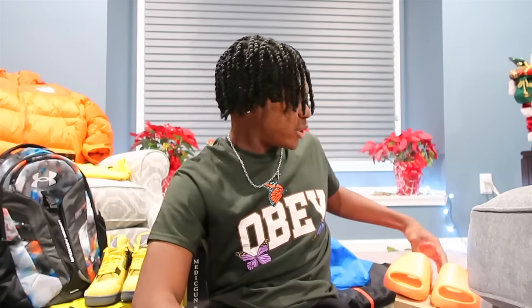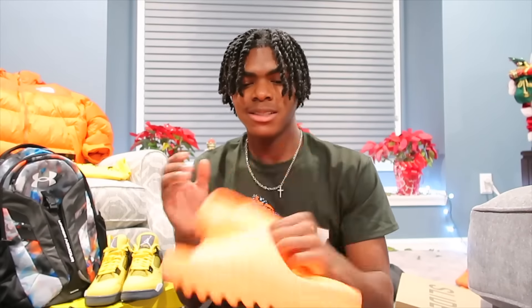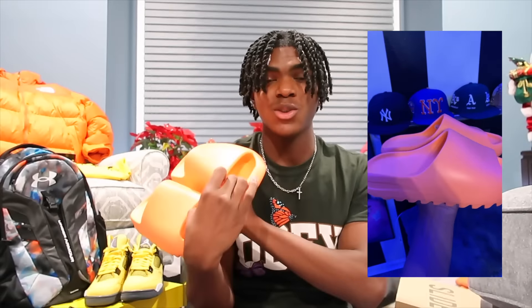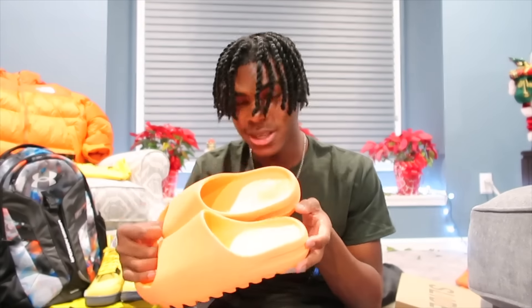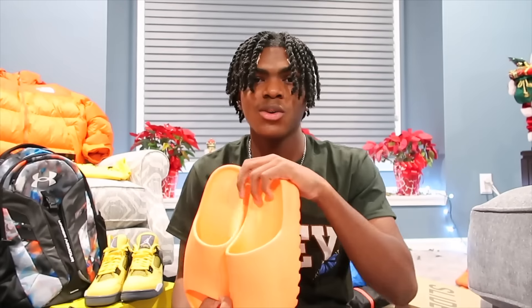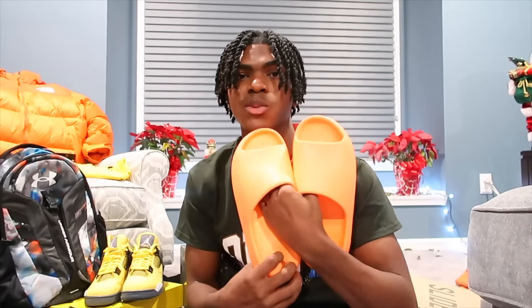This next gift was also from my mom — these bright neon orange Yeezy slides. These shoes are so comfortable; I put them on as soon as I got them. You're going to have to order a size up because I wear size 11 and these are size 11, but they are a bit small. So if you're going to get these, make sure you order a size up. But besides that, they are very, very comfortable and I love the colorway too.